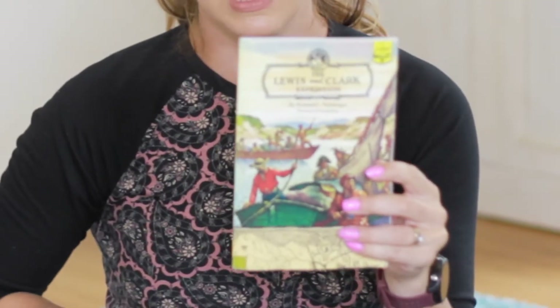We'll be doing The Lewis and Clark Expedition. If you haven't read this book before, it's really good — it makes you feel like you're right there on the trail with Lewis and Clark. My son and I really enjoyed this book, so I definitely recommend this one.